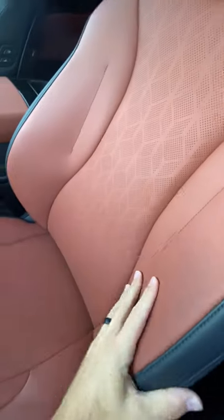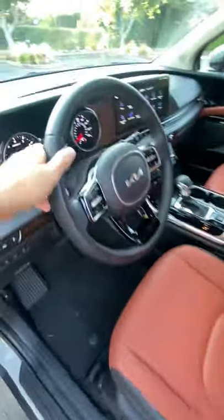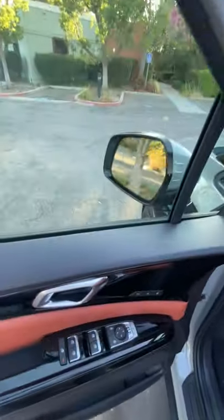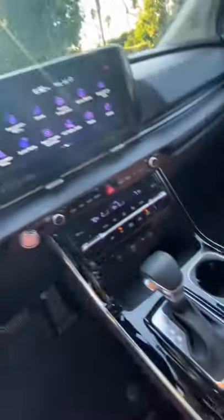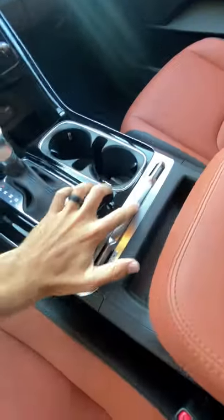Yet it has features like heated and ventilated leather duotone seats, a leather wrapped steering wheel, power folding door mirrors, this huge touchscreen infotainment with Apple CarPlay and Android Auto, wireless smartphone charging, and a surround view camera system.